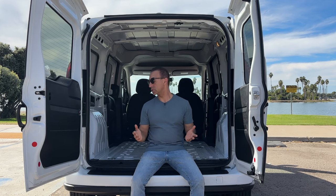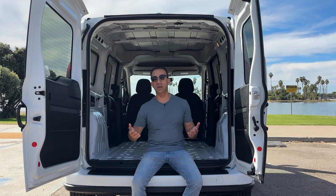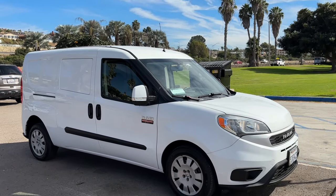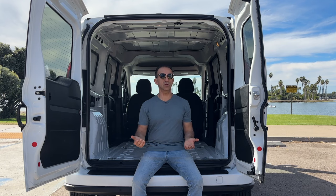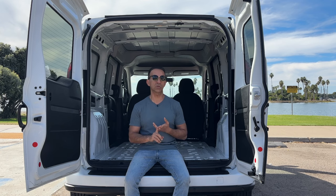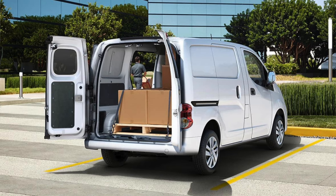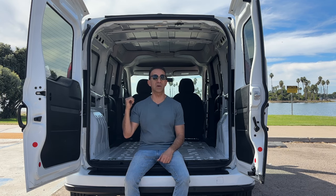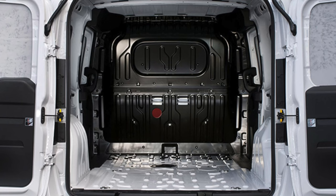Now let's talk about the cargo space, because this is why you bought this van. This van has 131 cubic feet of cargo space. If you're searching for a micro van, you currently have a couple of different choices: the Ram ProMaster City, the Ford Transit Connect which provides 127 cubic feet of space, and then the smallest one, the NV200, which provides 102 cubic feet of space. If you're going to be converting a smaller van into a camper van, it's going to be a very small space compared to what you have here. There's a lot of room in here for a camper van or for hauling stuff.